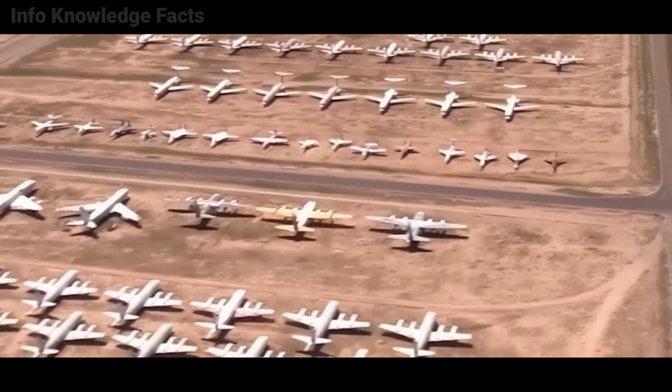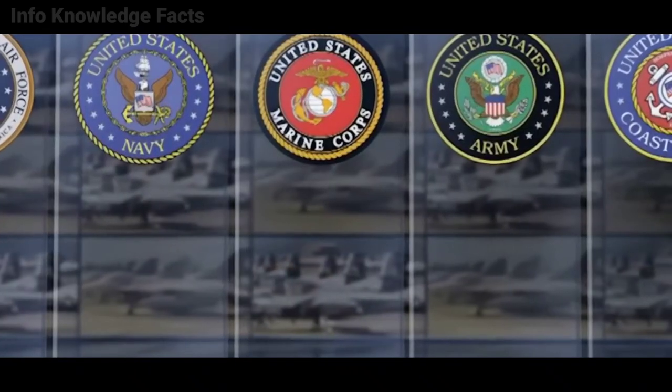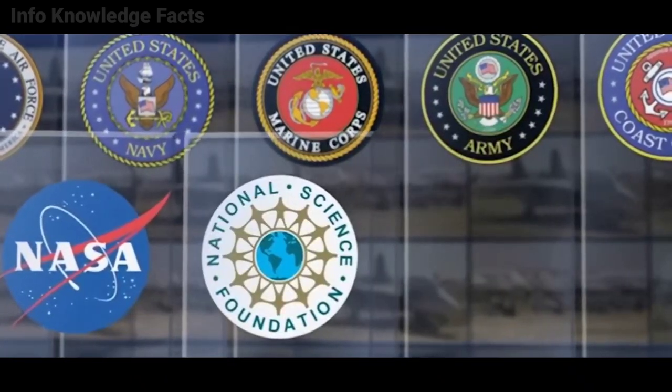All excess aircraft from the U.S. Air Force, Navy, Marine Corps, Army, Coast Guard, and other organizations including NASA have been kept at the Boneyard since the early 1960s. Even some U.S. allies, like Canada, have their aircraft stored at AMARG. Given all of the above, are you still of the opinion that the Boneyard is nothing more than an aircraft junkyard?